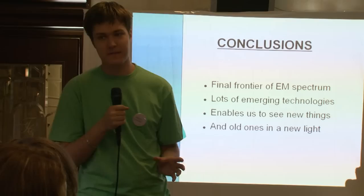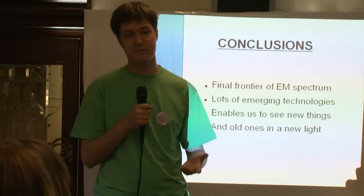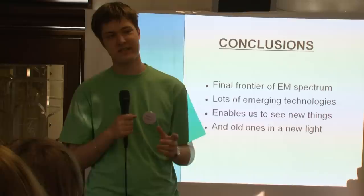The terahertz regime is the final frontier of the electromagnetic spectrum — there are lots of things to learn, discover, and see. Because of the technological terahertz gap, there are lots of emerging technologies, new innovations, and new startups, making this a huge area of new technology and industry, including the security industry. What's most exciting is that it enables us to see new things and new phenomena — and even better, to see old ones in a new way and in a new light.